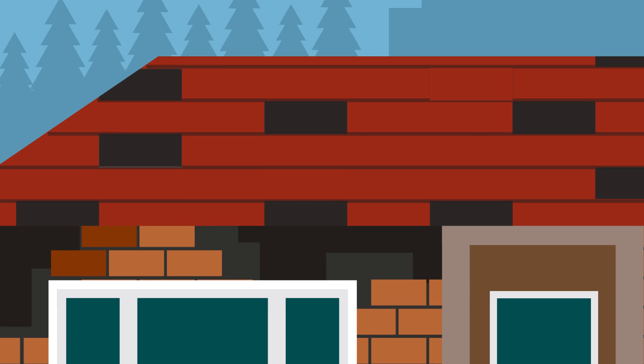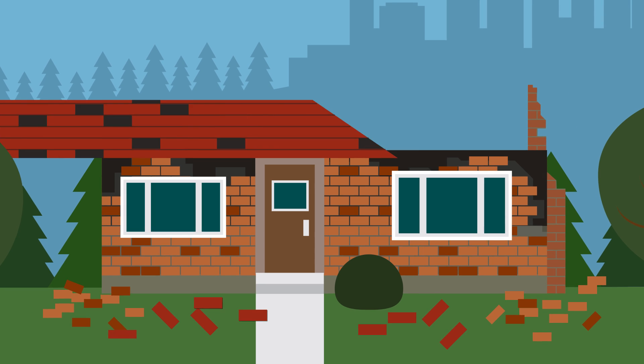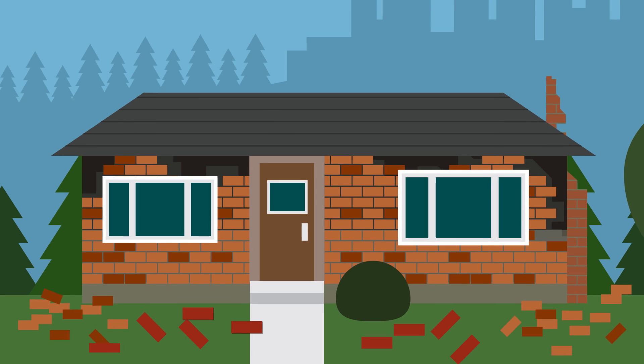Clay or concrete roof tiles can fall off and damage the roof and surrounding area. Tie each tile to the roof batten with wire, clips, nails, or screws. Or if possible, replace the roof with a new lighter material such as sheet metal.